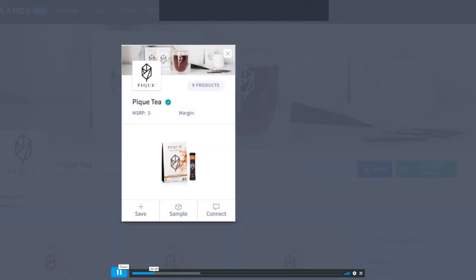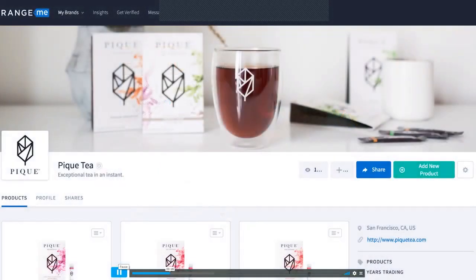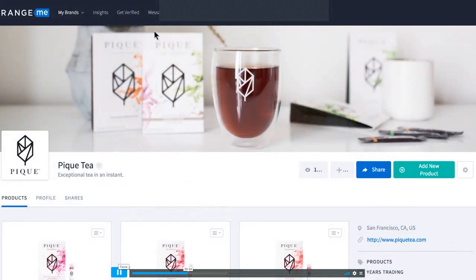Get your brand RangeMe verified to show retail buyers you're ready to do business. Being verified is the best way to be proactive in your outreach. Your brand will also get up to seven times more views from the thousands of buyers on RangeMe.